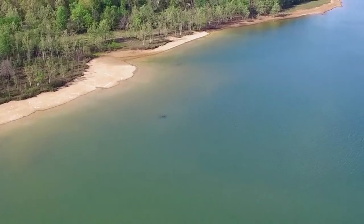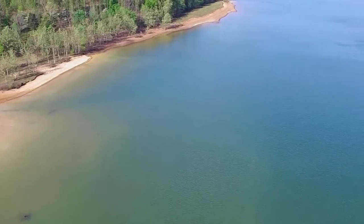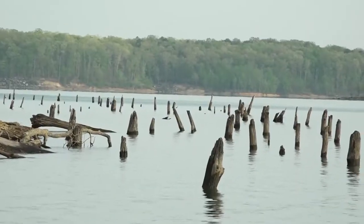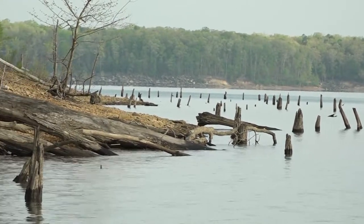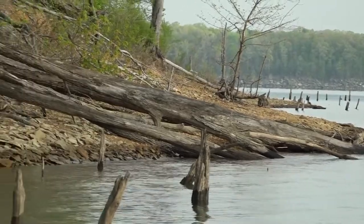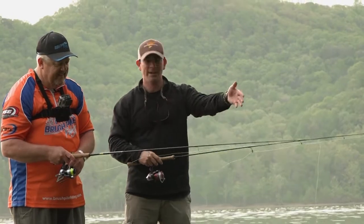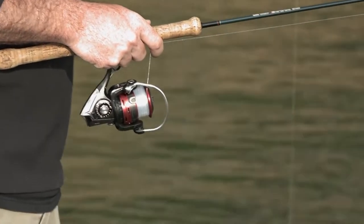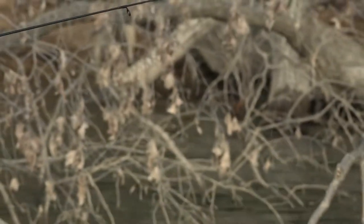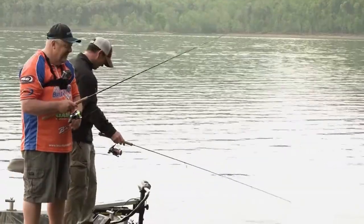This lake is controlled by the Army Corps of Engineers, and they control the lake levels. We've been at winter drawdown and they let the lake start coming back up in spring, typically when we get the rains. A lot of cover on the shoreline — if this lake were three foot higher, there'd be a lot more places for fish to spawn and to go. So a laydown like this is golden.